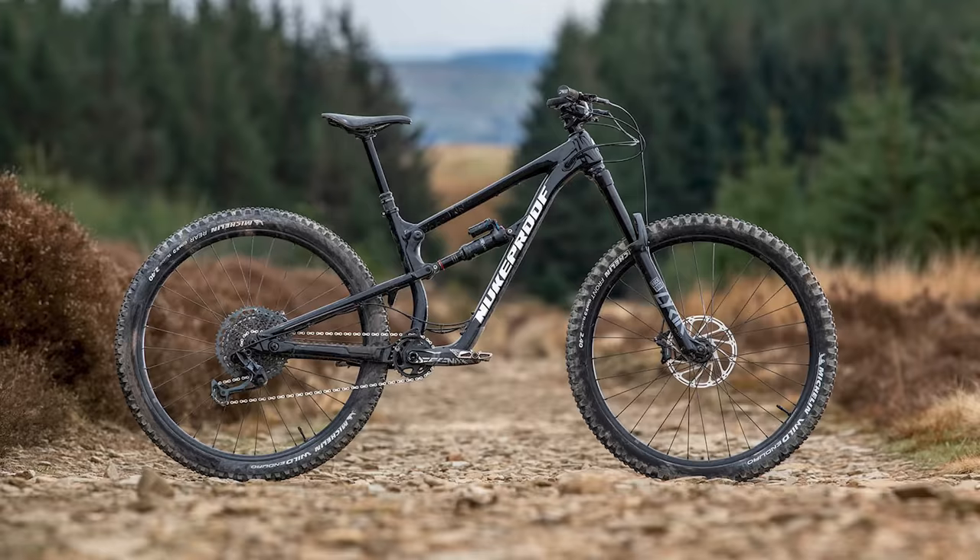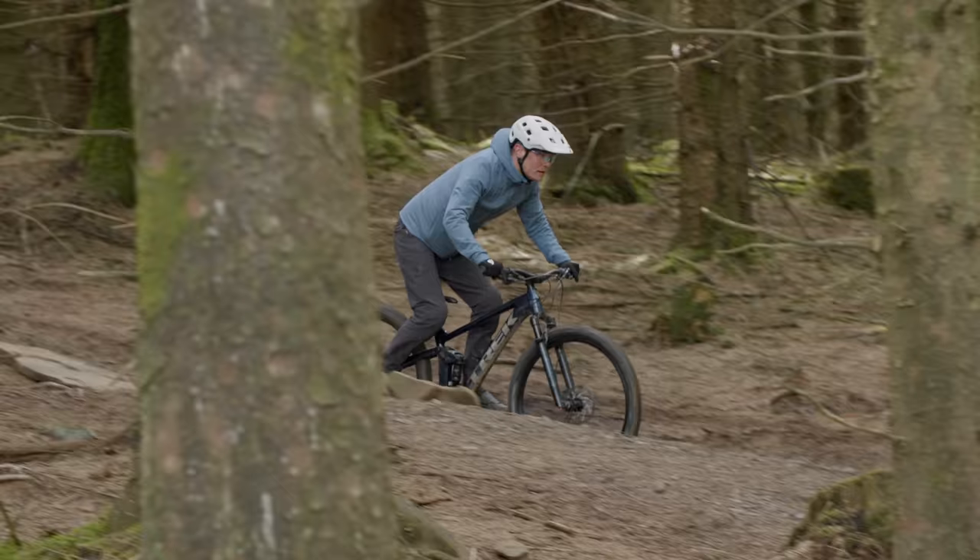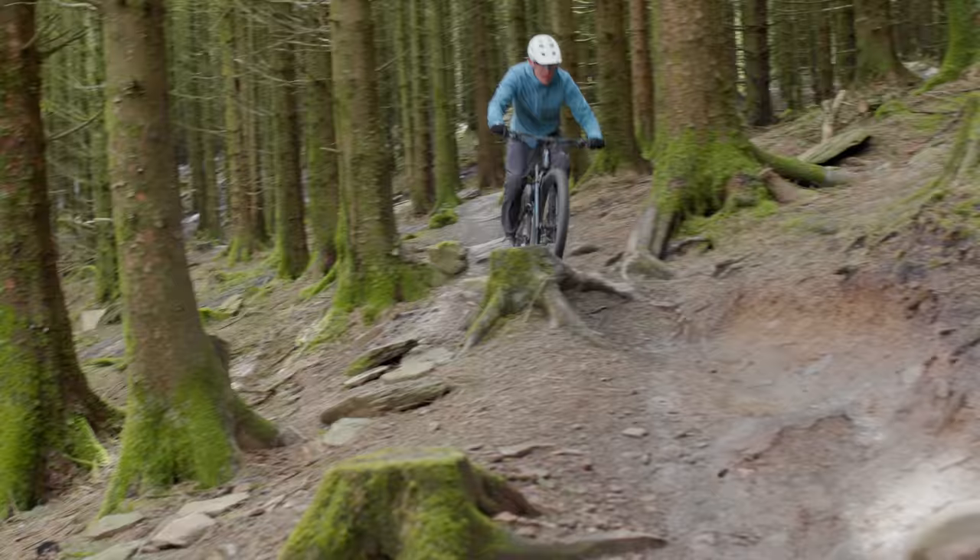However, when really hammering it on a long day, I often wondered why I'd pick a 130mm travel Reactor when the Mega is so good. The extra margin for error on the 160mm bike is rarely going to be a bad thing down the hill, and the cost on the climbs is fairly inconsequential. It's one of the main reasons the Reactor just misses out on the top step of our test.